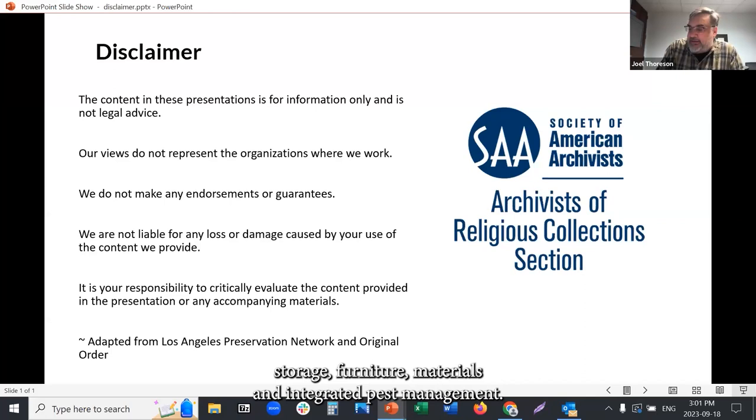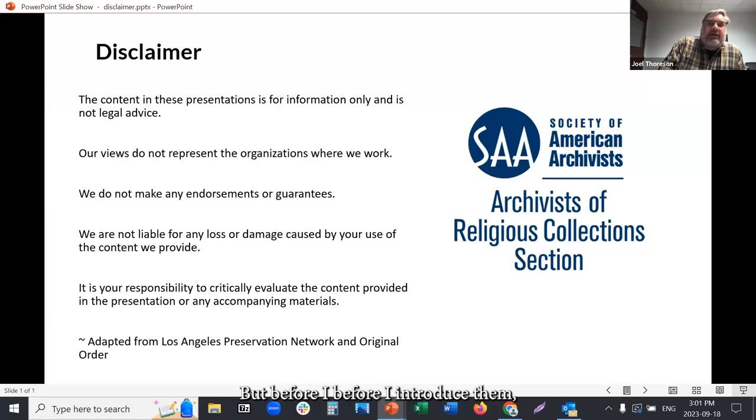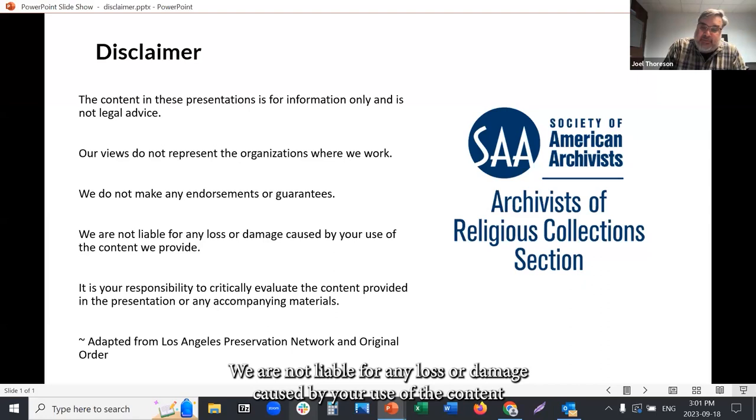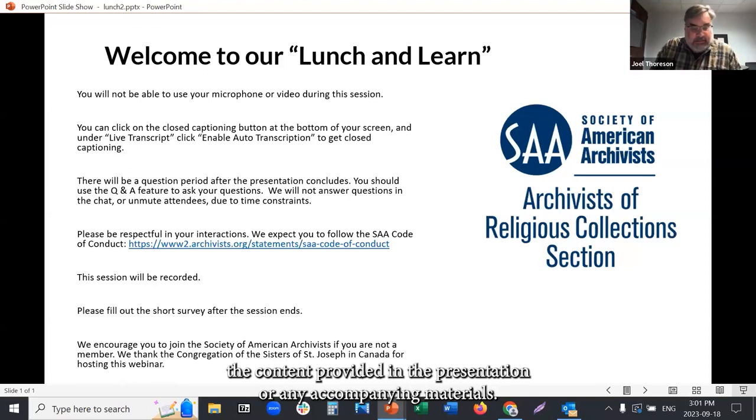Today's topic is basics of preserving archives: environment, storage, furniture, materials, and integrated pest management. Our two presenters are Holly Fiedler and Iona McRaft. The content in these presentations is for information only and is not legal advice. Our views do not represent the organizations where we work. We do not make any endorsements or guarantees and are not liable for any loss or damage caused by your use of the content.